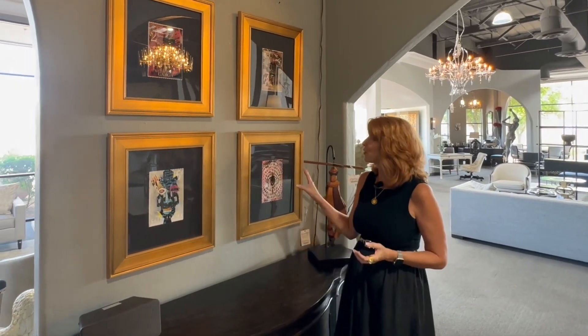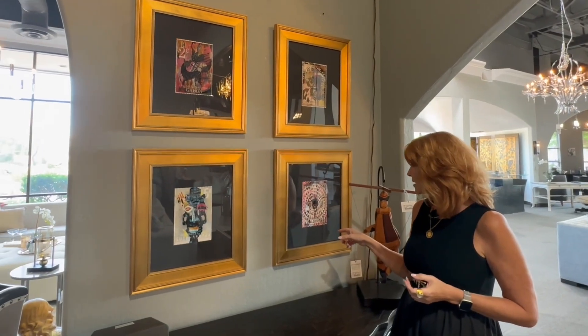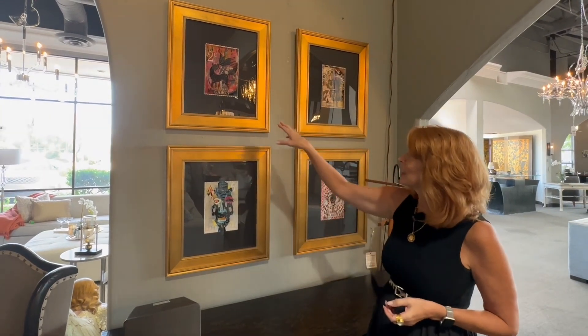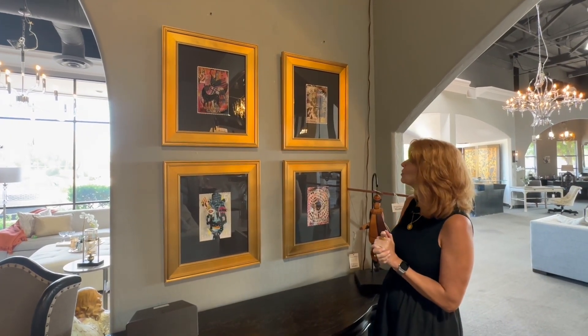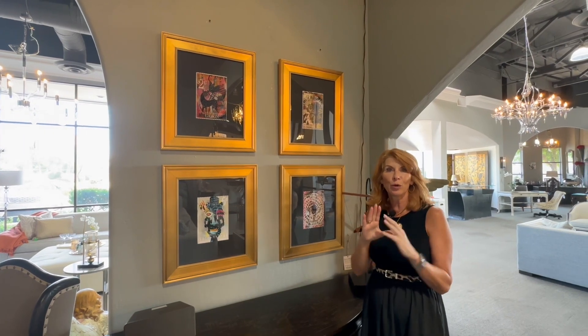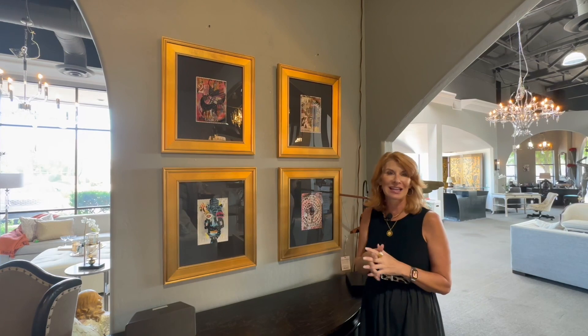These are wonderful blown-up stamps from around the world. This one is from the Republica — I can't even say it. This is from South Africa, from the Gabon, Republica, Tunisia. I can't even say the names of these places but they're absolutely beautiful and colorful, lots of personality. These will look beautiful lined up along the hallway or of course put in a four-square like this.